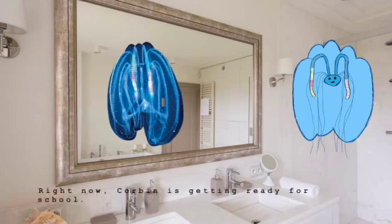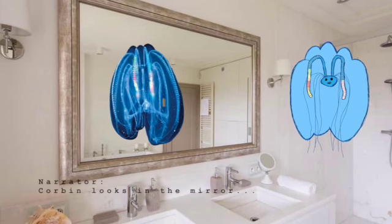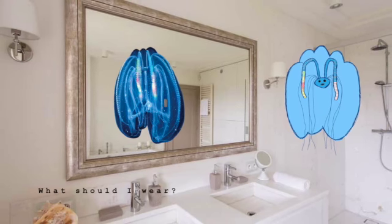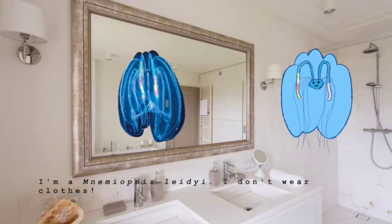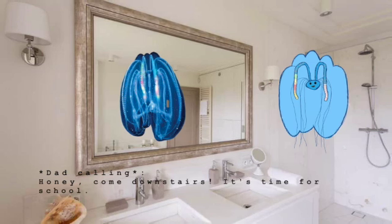Right now, Corbin is getting ready for school. Corbin looks in the mirror. Oh man, I look ugly today. What should I wear? Wait a minute. What am I talking about? I'm a nuda-class lady. I don't wear clothes. Honey, come downstairs. It's time for school. Coming!